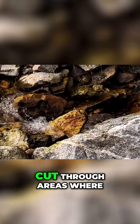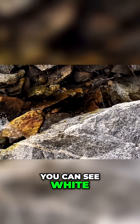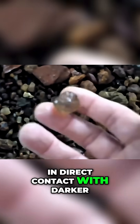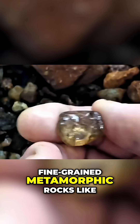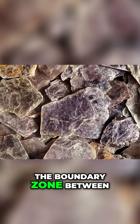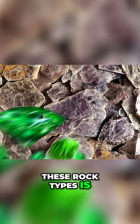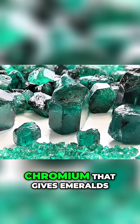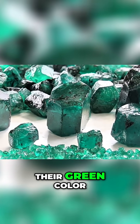Look for streams that cut through areas where you can see white, coarse-grained granite — pegmatite — in direct contact with darker, fine-grained metamorphic rocks, like schist or gneiss. The boundary zone between these rock types is where emeralds crystallize.